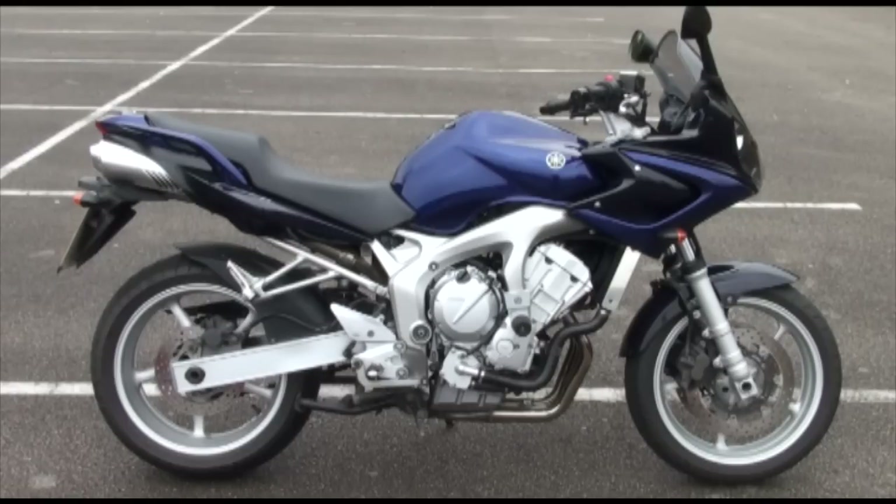We've got for this one the V5 registration document, the spare key, the all important red master key, the owner's manual, the service warranty book and some old MOTs. Now there's no tax or MOT on this bike at the moment, but we'll see to all that for you in our comprehensive on the road package.